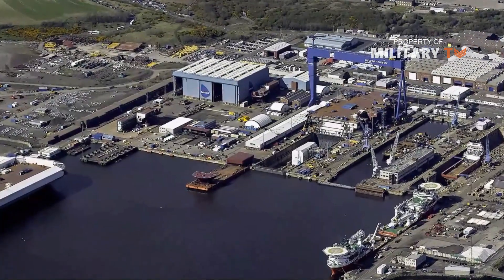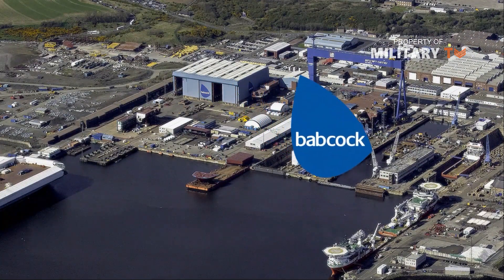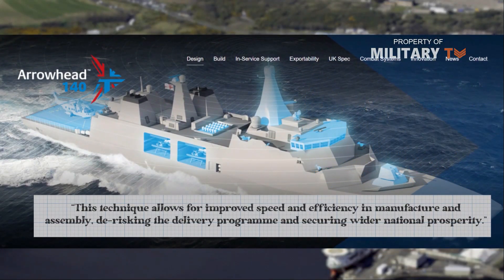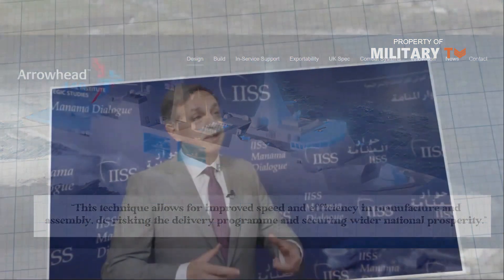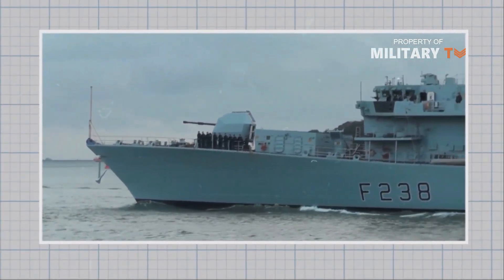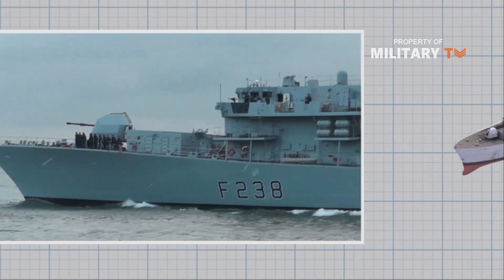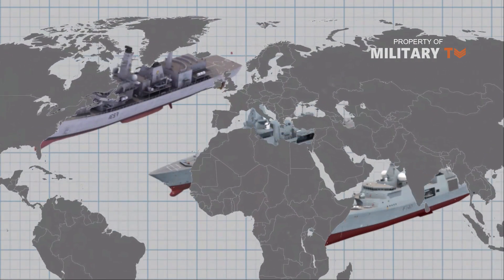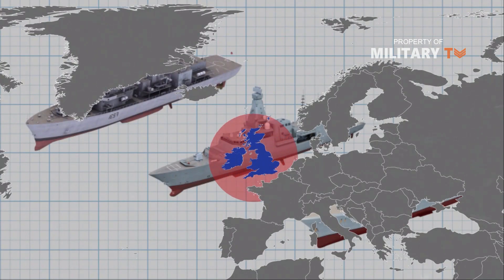Babcock's design for the ship during its concept phase was called the Arrowhead 140. The company's website says this technique allows for improved speed and efficiency in manufacture and assembly, de-risking the delivery program and securing wider national prosperity. Childs explained how the Type-31 could also signal a change in Royal Navy thinking when it comes to shipbuilding and expanding the fleet. In the past, the Navy favored exquisite platforms, whereas now the Type-31 program clearly signals a move to a more mixed fleet. This mixed fleet will help with the expansion of the Royal Navy and allow it to maintain its reach.